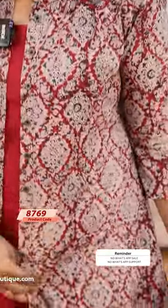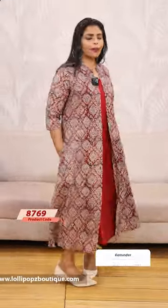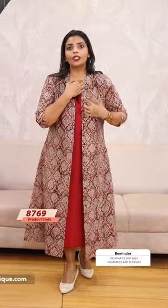The price is 1099. Next we have a maroon shade — maroon and blue color. The inner is a maroon shade. We have two side pockets in the back. We can also use the style of fully open up.